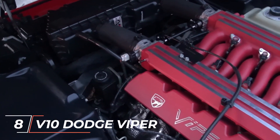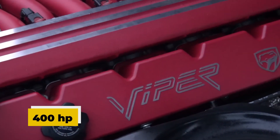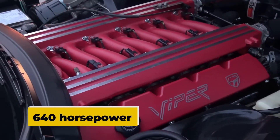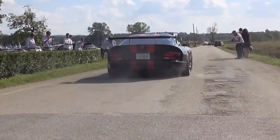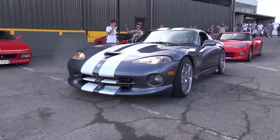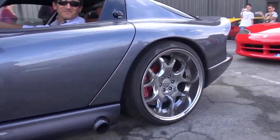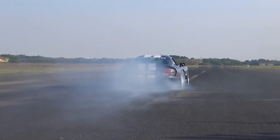Number 8: the Dodge Viper. This V10 increased steadily in power from its original 400 horsepower in the first generation to 640 horsepower in the fifth generation. Even though the Dodge Viper was one of the greatest V10-powered vehicles ever, this engine variant was regrettably retired in 2017. We may still get a taste of this thirsty beast in action, since Chrysler used its 8.4-liter naturally aspirated engine in the Dodge Ram in addition to the renowned Dodge Viper.